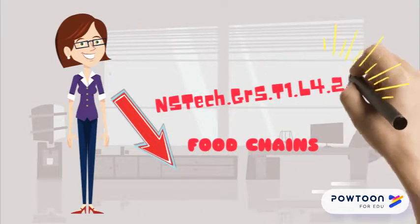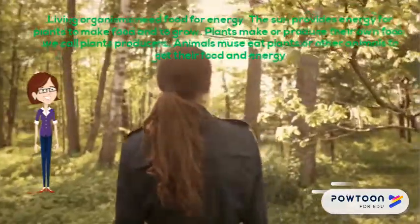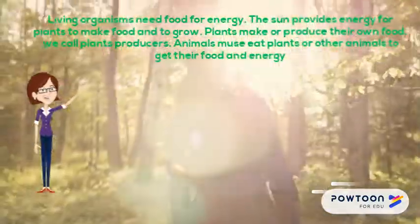Now, Wizards, do you have any idea how a food chain works? Yes, let's look at food chains and how they work. Food chains transfer energy. Living organisms need food for energy.